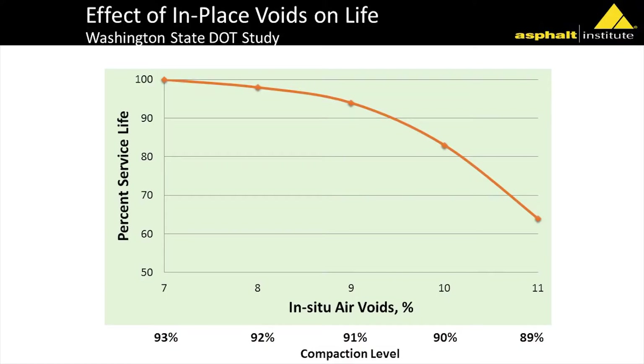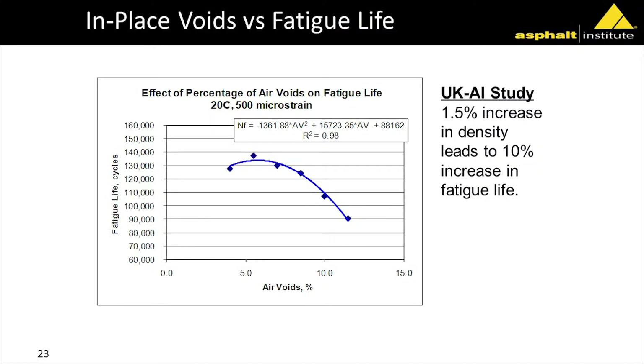Washington State looked at the service life of their pavements, using a baseline of 7% air voids or 93% density. As density goes down, you see a dramatic decrease in the percentage of service life. When you get out to around 11% air voids, you're losing about a third of your service life just because of lower density. We did a laboratory study looking at flexural beam fatigue for Kentucky, and going from 11% air voids up to 7% showed about a one-third increase in service life — matching what they found in the field in Washington.